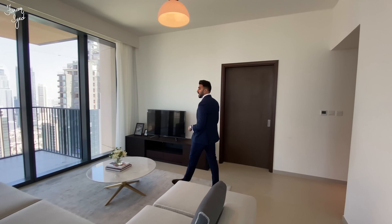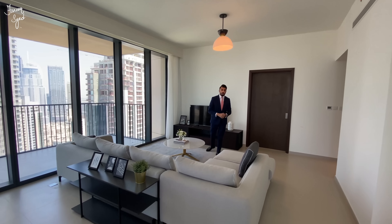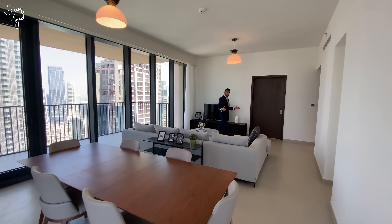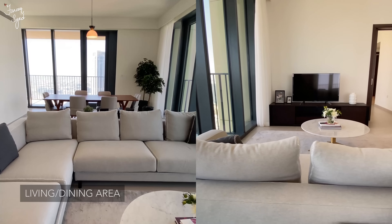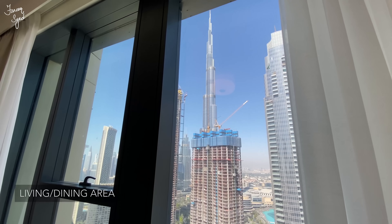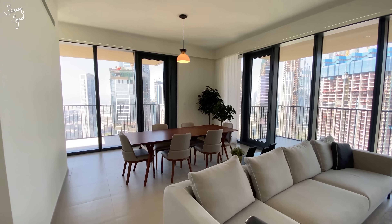Hello everyone, welcome to another video. Today I'm here in downtown at the Boulevard Heights Tower, which is one of the latest handovers by Emaar. What we are in right now is a three-bedroom apartment with one of the most spacious layouts you can find here in downtown. This corner three-bed is a corner layout, so you have two sets of windows which allows a lot of sunlight to come in.